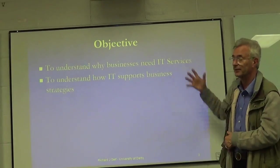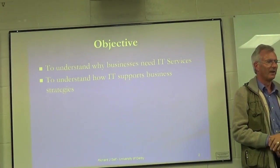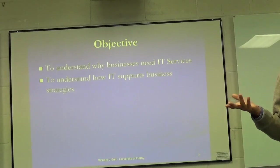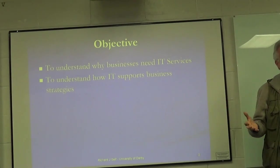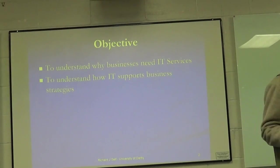Why do businesses need IT-based services? We'll have a little look at that first of all, and then we'll look at how IT actually supports many businesses. Because IT is not negative all the time — it actually provides a lot of benefits to businesses and helps deliver certain business strategies. So we want to look at both sides of the coin.